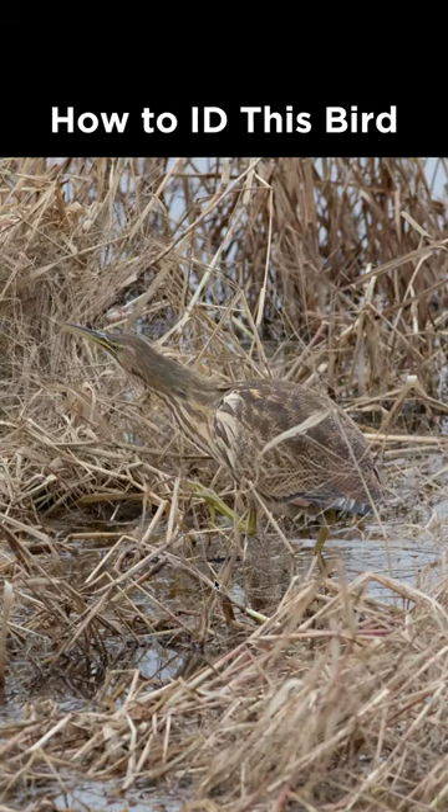How to identify this bird from Delaware during December. This is a very well camouflaged bird, but notice the fairly long legs and long neck and bill shape that you would typically associate with the Heron family.